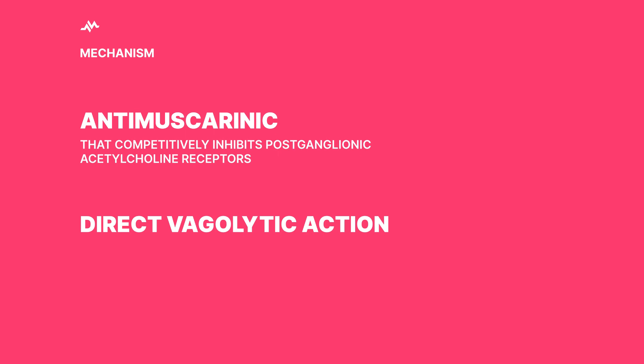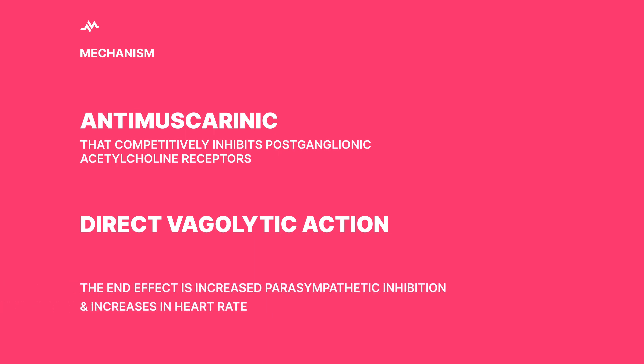It blocks the acetylcholine receptors, which act as the brake pedals in your car. By inhibiting these receptors, the speed-up signals take charge, ultimately increasing your heart rate. It's like having an open road without any red lights to impede your progress.